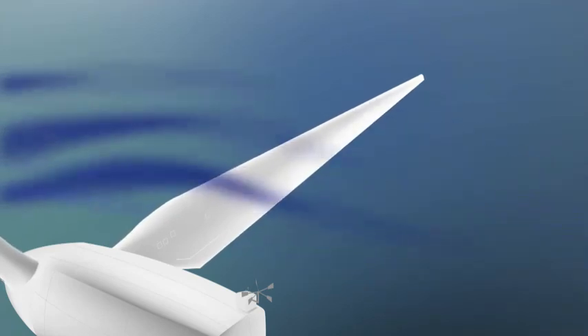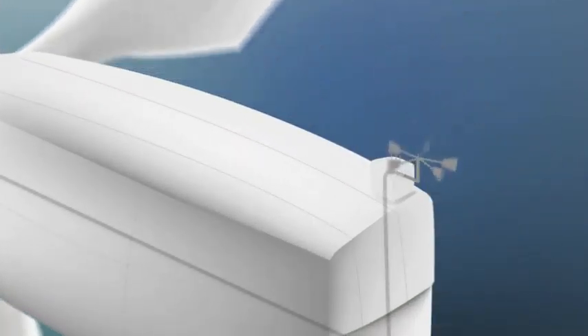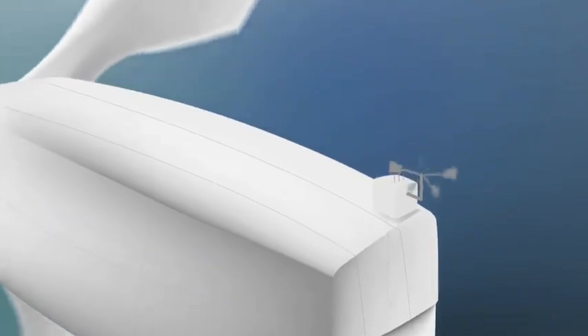That uneven pressure causes the blades to spin around the center of the turbine. On the top there's a weather vane connected to a computer to keep the turbine turned into the wind so it captures the most energy.